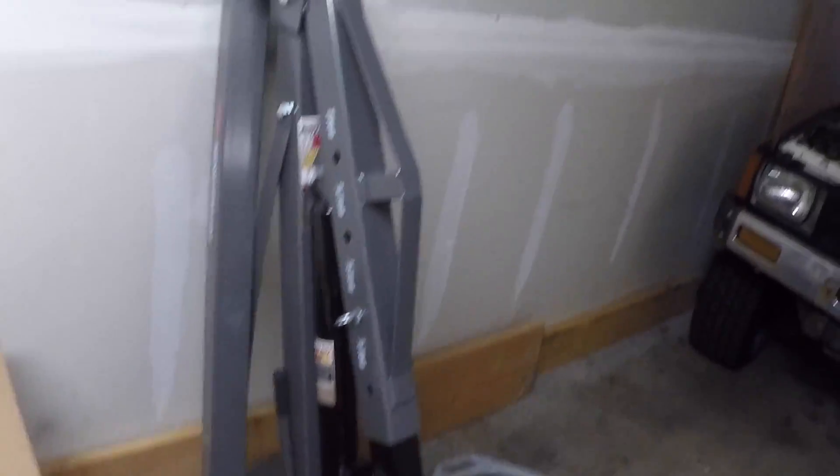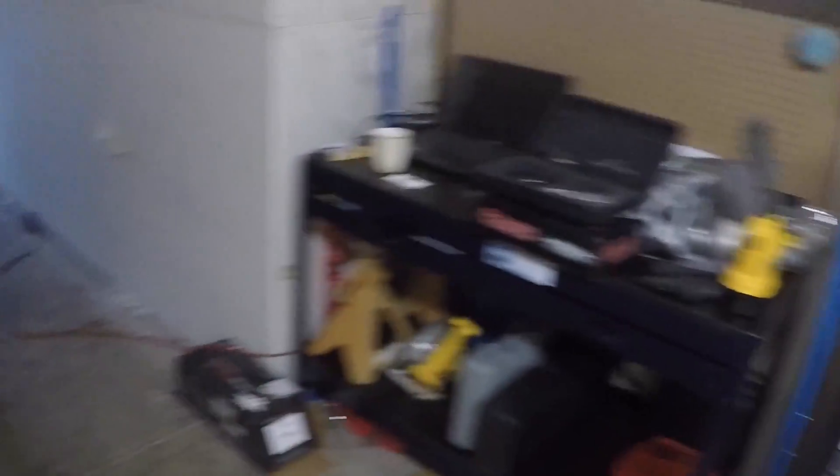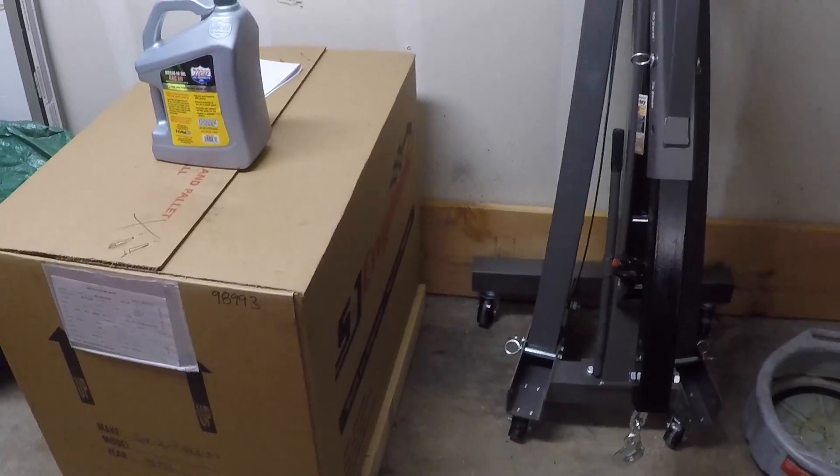It cost me, I want to say $2,100, including the core charge — I'll get about $350 back when I take the core in. So overall the engine will cost about $1,700 for a long block. Not bad. It's got a rebuilt block, new head, and an RV cam, so it'll hopefully have a little more performance than this one. I bought an engine crane from Harbor Freight — a folding shop crane — not a bad deal, about $160 for that thing. So we're going to unbox this thing and see what it looks like.